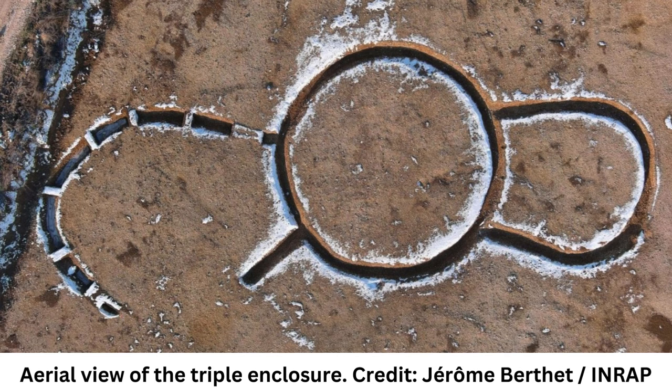INRAP archaeologists carried out an excavation in Marlenes, about 20 kilometers east of Dijon, before the extension of a gravel pit in the Auch Valley, a tributary of the zone. The three areas excavated, representing a combined surface area of 60,000 square meters, revealed a series of occupations spanning from the Neolithic to the Early Iron Age.